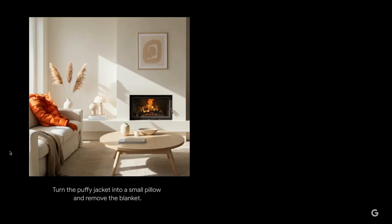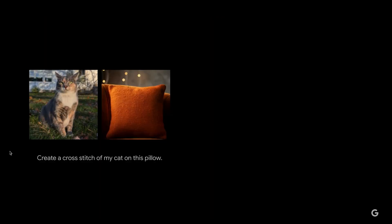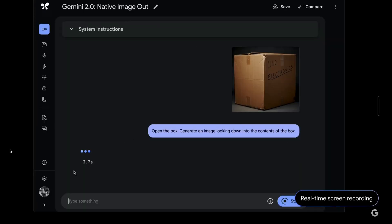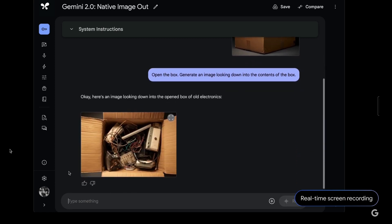Let's say you want to make a photo look a little nicer by getting rid of stuff on the couch — just give it that prompt and the model does it for you. You can ask what your cat might look like on a pillow, or on a skateboard. We also gave the model an image with text on the side of a box and said: open the box, generate an image looking down into the contents. This approach, where you send parts of your prompt in the image itself, opens up new possibilities for seamless multimodal back-and-forth with the model. The model reasoned about the text on the side and generated an image of old electronics.